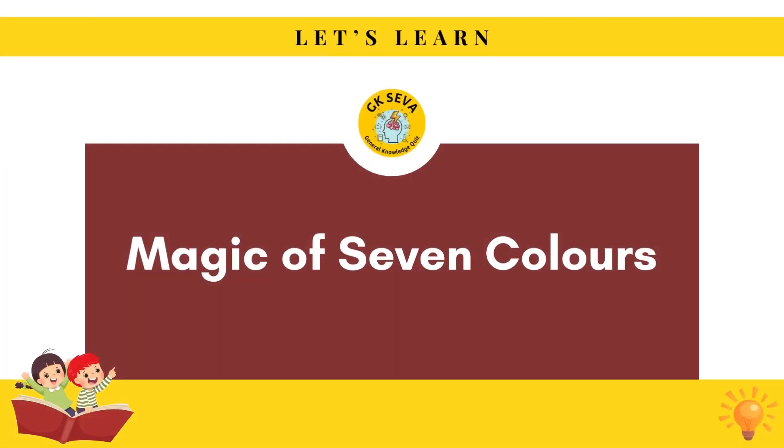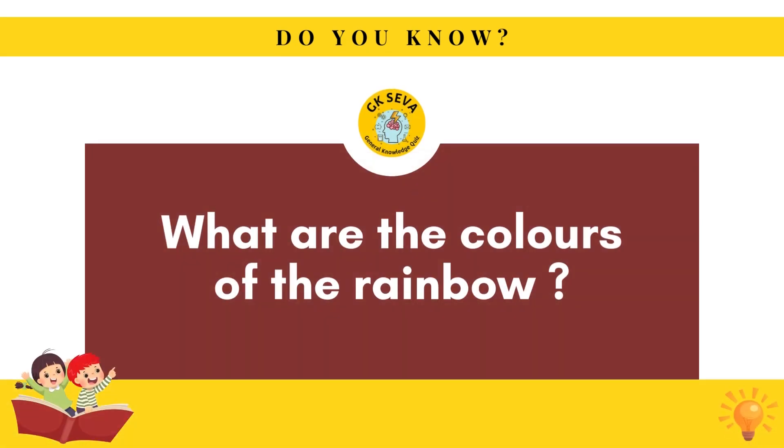Kids, today we are going to learn the magic of seven colors. So what are the seven colors in a rainbow?